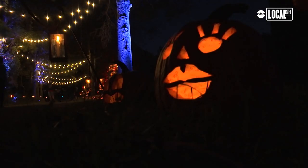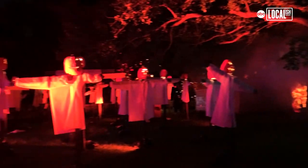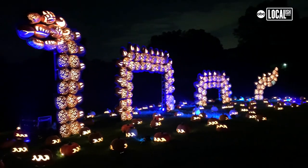More than 7,000 hand-carved jack-o-lanterns lit up throughout the landscape. It's unbelievable. It's the perfect place if you're getting cabin fever — you can practice social distancing and see this amazing artwork. 7,000 pumpkins carved, and if you want a really good Halloween experience, I highly recommend this.